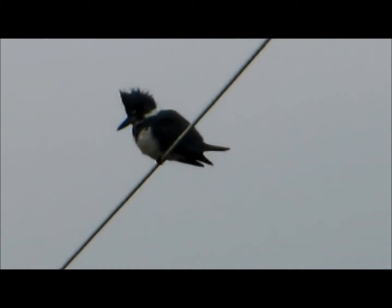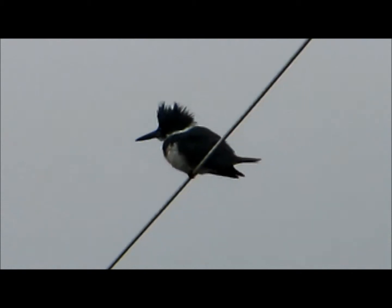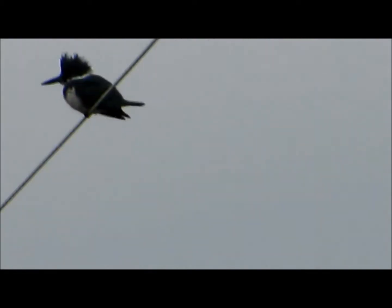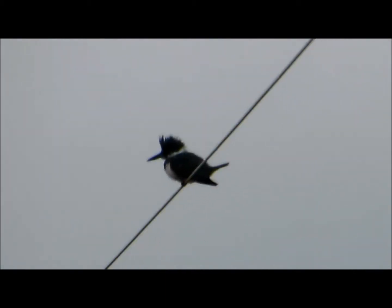It's really tough to film these birds. Usually they're right over water — there is water on both sides of the road right here, but it's strictly marsh which leads out to a little bit bigger waterway. I'm having trouble holding the camera still because there's a little bit of wind. It is freezing cold today.